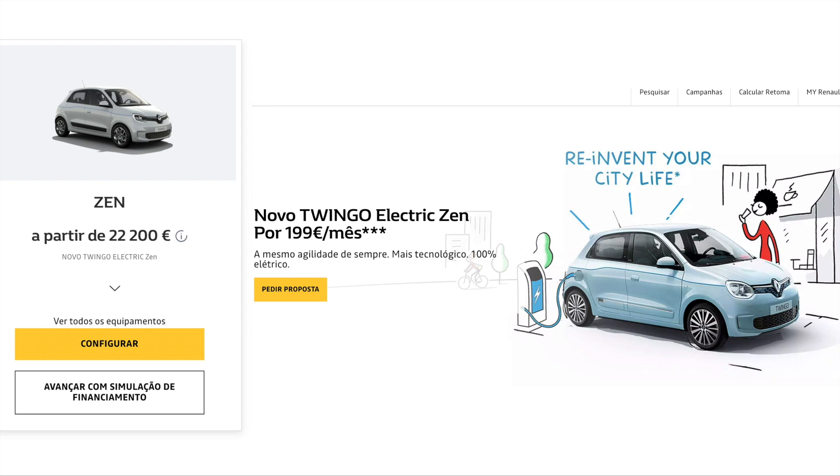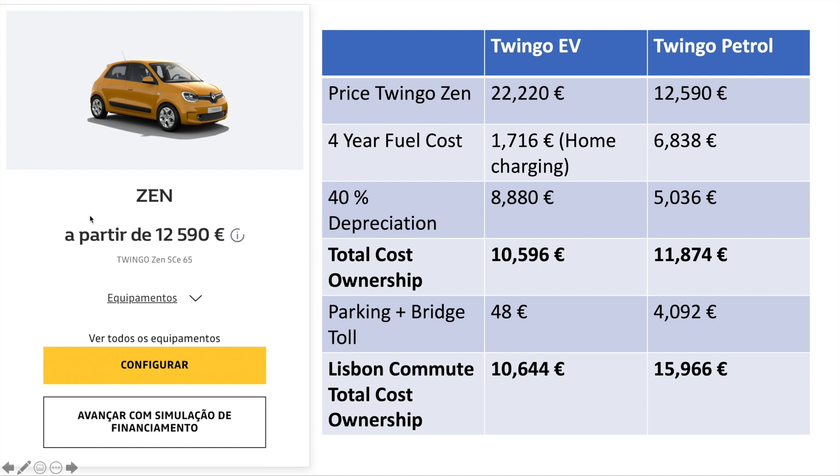Let's look at the bigger picture. I don't want to talk about the ID3 because it's expensive at 38,000 euros. Instead I want to talk about the cheapest electric vehicle you can currently buy in Portugal — the Twingo Zen EV, with a WLTP range of 190 kilometers. For a commute to Lisbon of less than 100 kilometers, you won't need public charging — you can charge at home, go to work, return, with no range issues. The same car in petrol — the Twingo Zen petrol — costs 12,590 euros.